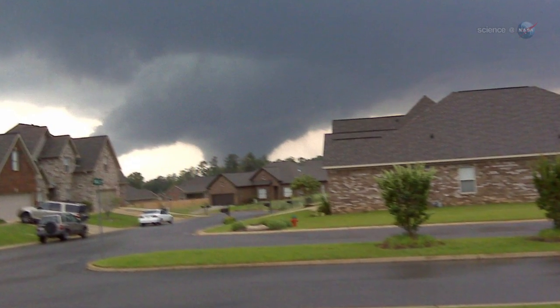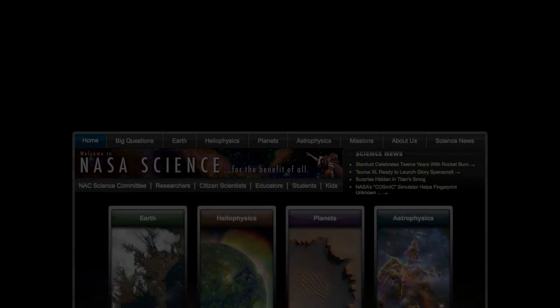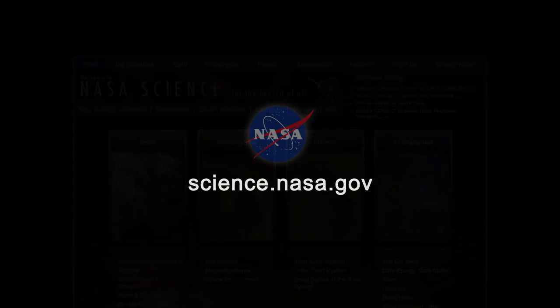They're likely to get more data in the near future — it is April, after all. For more news about storms on Earth and beyond, visit science.nasa.gov.